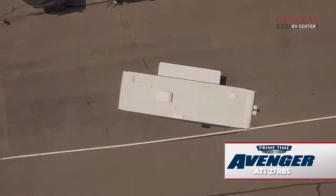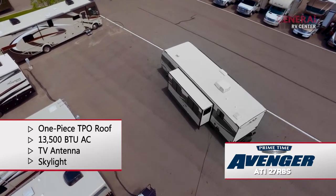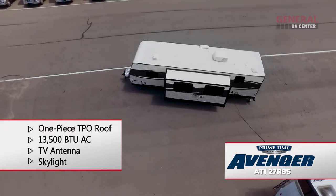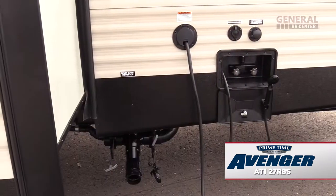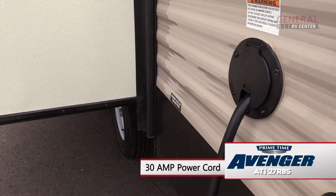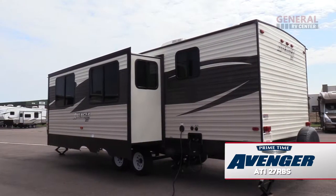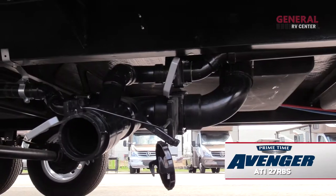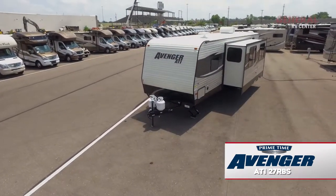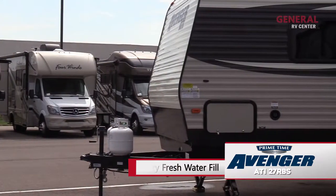The crowned walk-on roof features a one-piece TPO surface, a 13,500 BTU air conditioner, TV antenna, and skylight. The city water connection, outside shower, and 30 amp power cord are all located on the roadside of the Avenger. The holding tank dump valves are found here as well. Just past the living area slide-out is the freshwater gravity fill.